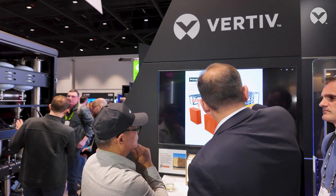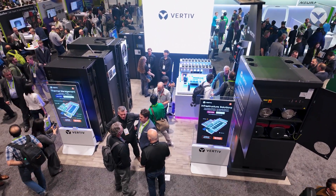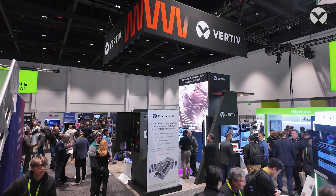We get to show how Vertiv is the singular end-to-end critical infrastructure provider to support their AI needs. We've got the full range of products, full range of services. We can handle their problems today and make sure that we're future ready for whatever comes down the road.